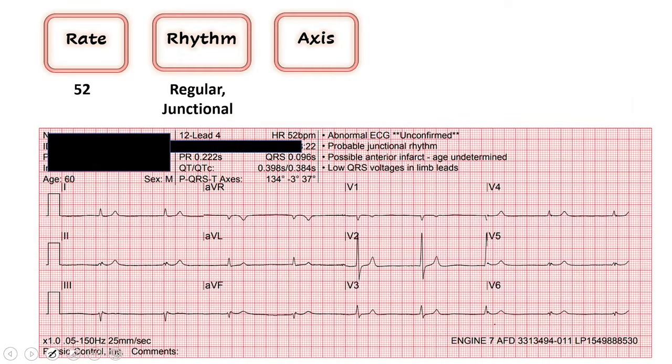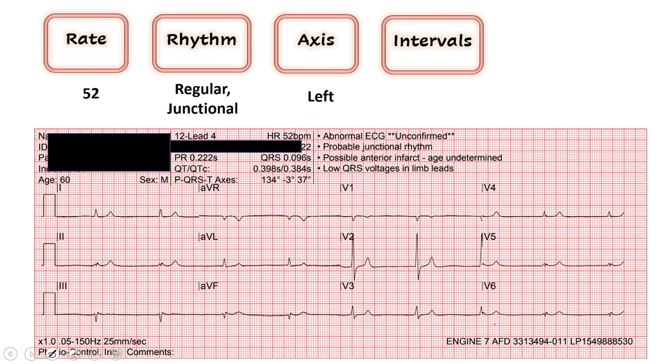First we'll look at our axis — leads 1 and AVF. We look at the majority of the QRS vector in each. Lead 1 is up, AVF is down, so we have left axis deviation. Looking at our intervals: QRS is narrow at 96, less than 120, confirming the beat is originating from above the AV node. For the QT, we have a bradycardic rhythm so I'm cautious about long QT, but this one is only 384 — less than 450, so we're safe here.